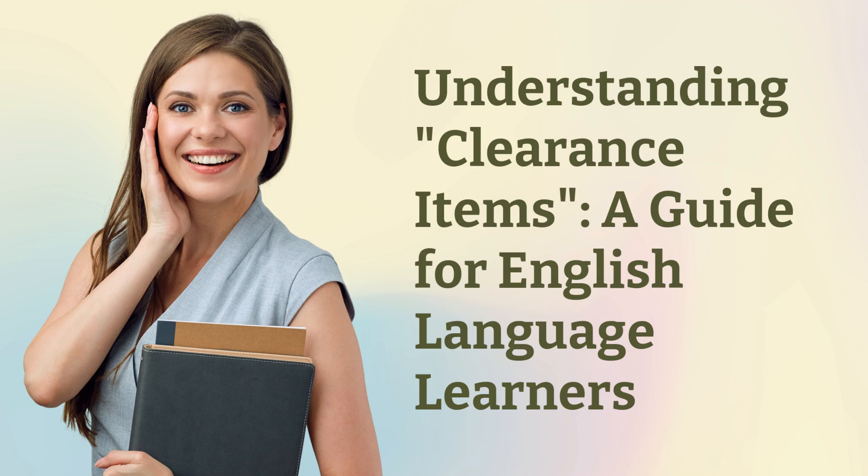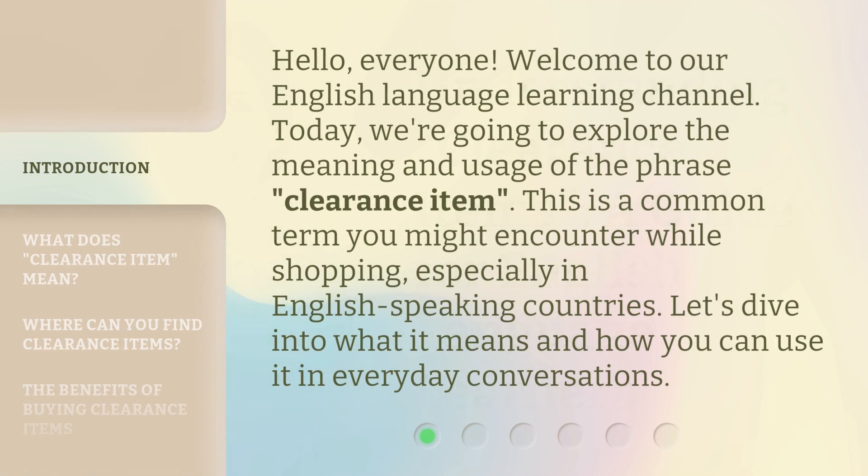Understanding Clearance Items: a guide for English language learners. Hello, everyone. Welcome to our English language learning channel. Today, we're going to explore the meaning and usage of the phrase 'clearance item.' This is a common term you might encounter while shopping, especially in English-speaking countries. Let's dive into what it means and how you can use it in everyday conversations.